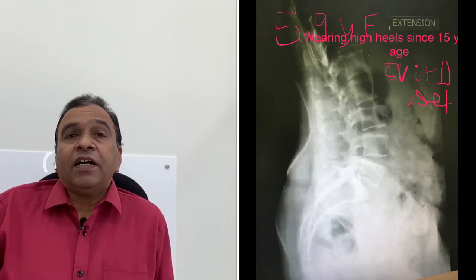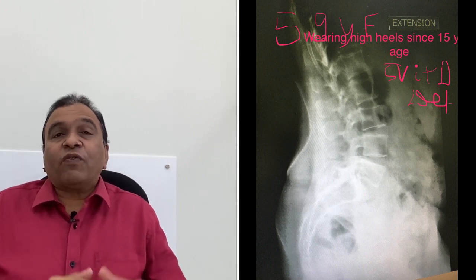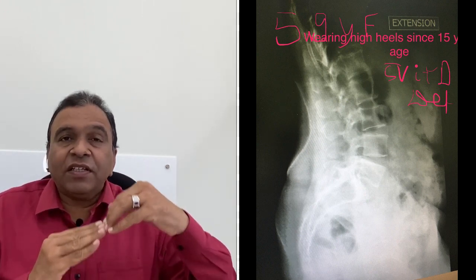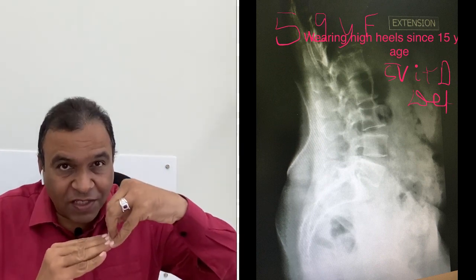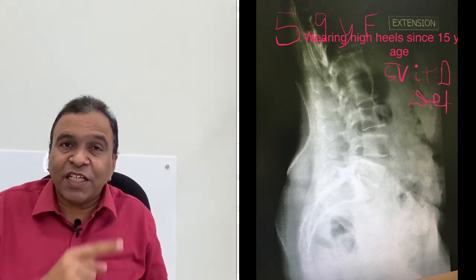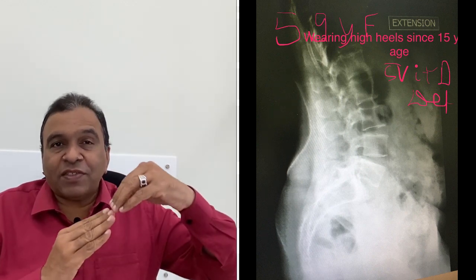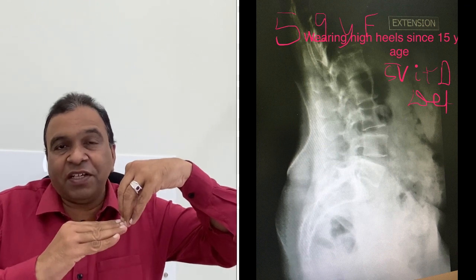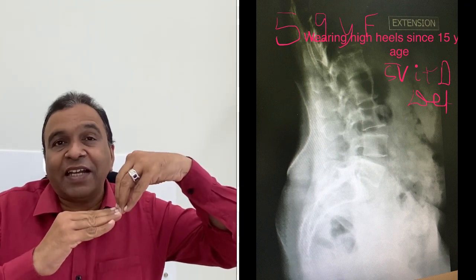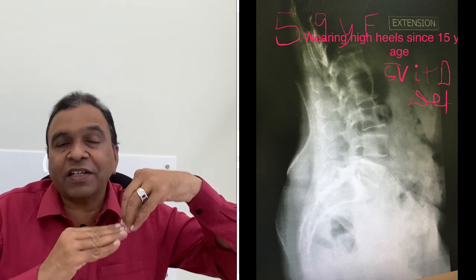The next important side effect is awkward spinal curve. Awkward spinal curve means the spine develops a hyperlordosis. By this picture, I am trying to show you what happens to the angle of your lumbar spine and the sacrum. It increases the lumbar sacral angle, which is called a hyperlordotic spine.